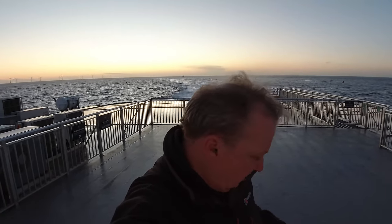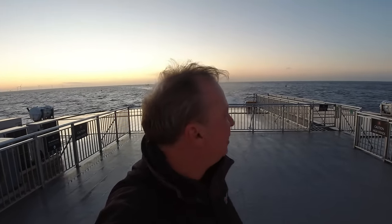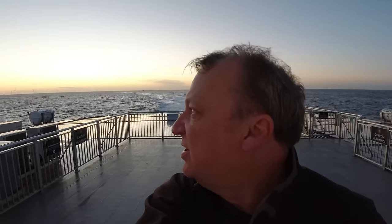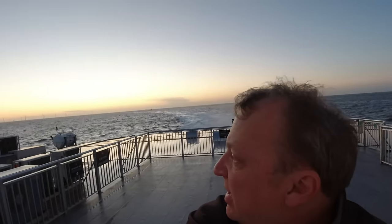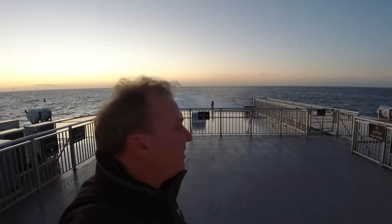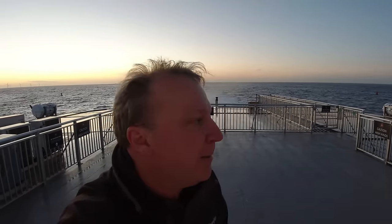It's about 18:30 hours and we've got about half an hour to run — just approaching the Mersey now. You can see the wind farm off the coast of north Wales there in the background and the sun is going down. It's been an eventful crossing — obviously a lot calmer now than it had been for the first half of the journey across the Irish Sea. I hope you've enjoyed it — a little bit of an adventure.